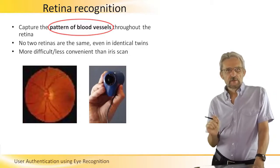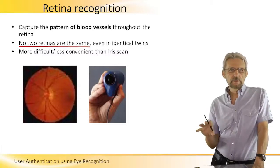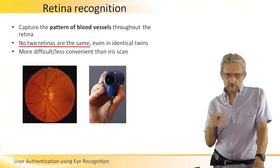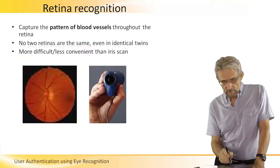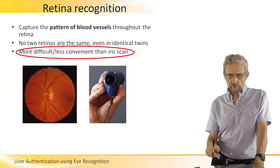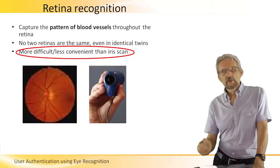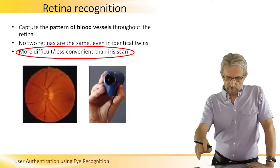This is very safe because no two retinas are the same — not even in identical twins; they will be different. So there are no two persons in the world that would have the same retina. However, it's much more difficult and less convenient than the iris because you actually need a special device. You have to look inside a person's eye, so it's not a very common way of identifying, except maybe in James Bond movies.